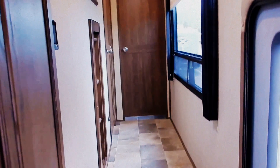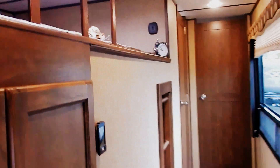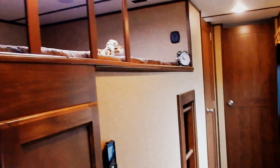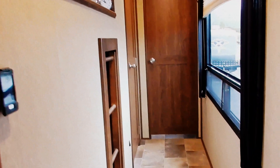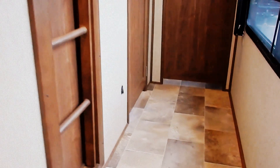Large hallway with an extremely large window. Loft area sits right off to the left of the bunk room as you're walking towards the front of the trailer. There's a ladder to the bunk area or the loft area.